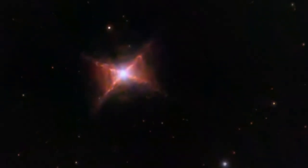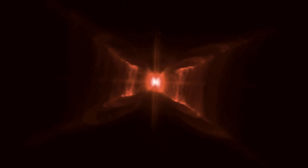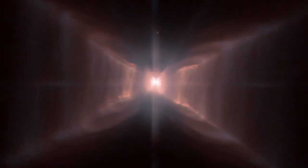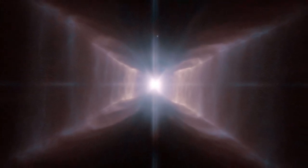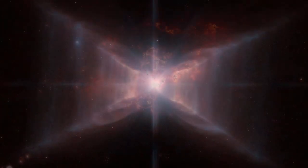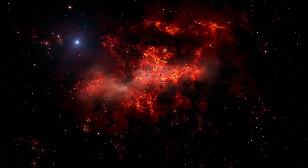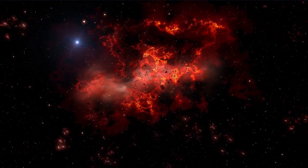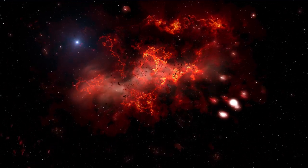Lastly, we take a look at the Red Rectangle Nebula as one of the more unusual nebulae around. It displays a unique X-shaped pattern, unlike any other nebula. This structure is thought to result from the interaction between winds from its central binary star system, creating a complex and unusual geometric shape. The Red Rectangle is known for its chemical richness, including some complex organic molecules not found elsewhere. These molecules may provide clues about the building blocks of life in the universe.